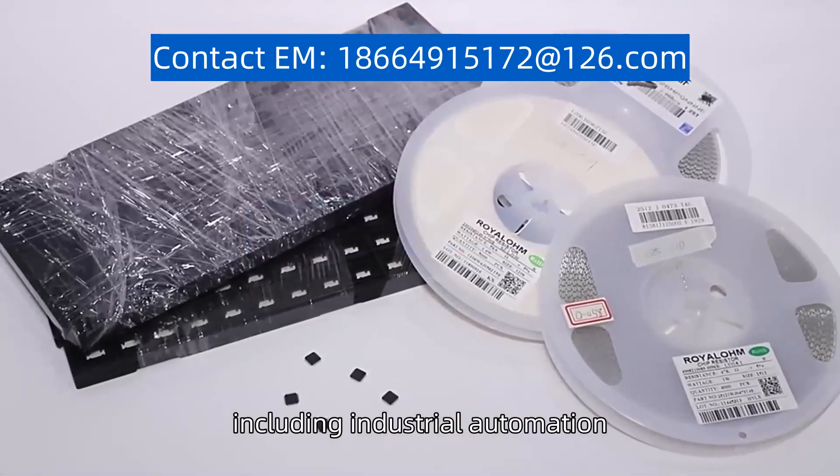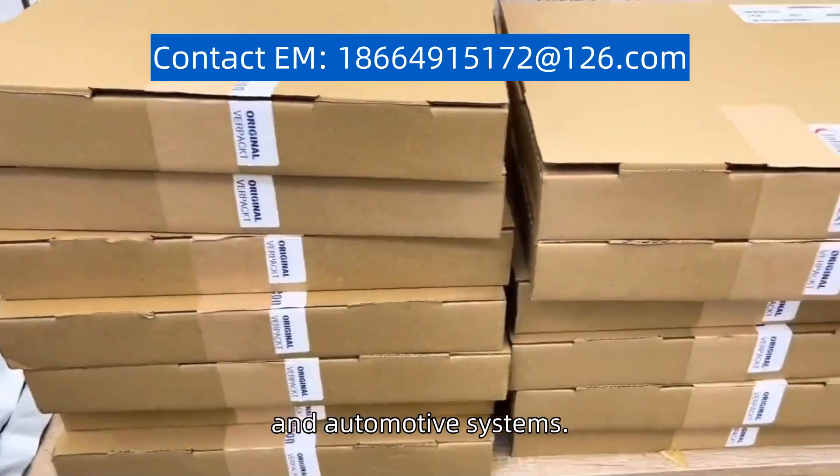It is suitable for a wide range of applications, including industrial automation, building automation, and automotive systems.